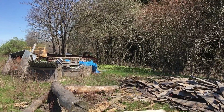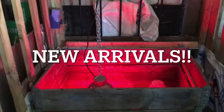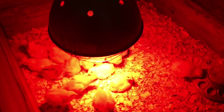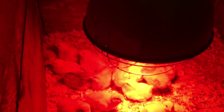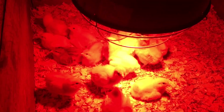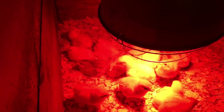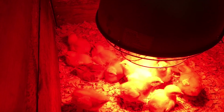We got day-old chickens — little cutie pies! The red light keeps them warm, little babies. How many we got here? 15 little chickies — all layers, right? Yes, no roosters. They're all hens.